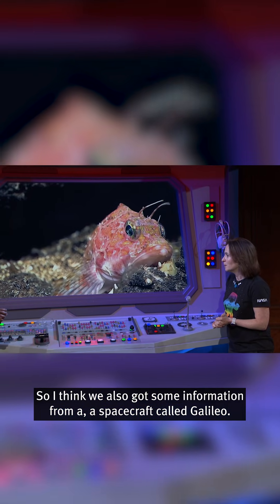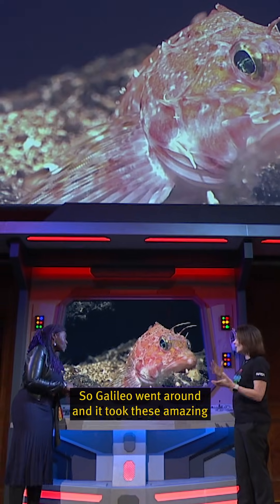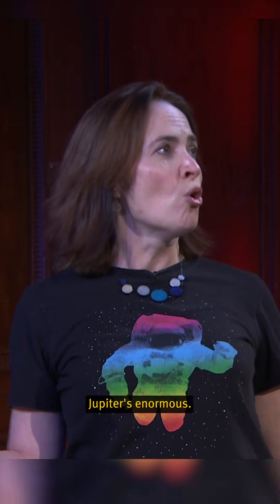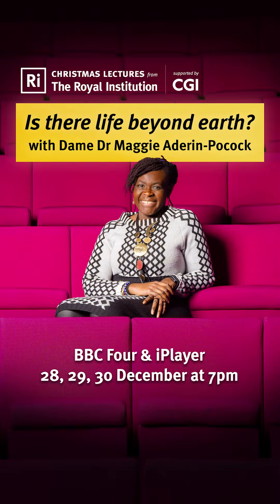We also got some information from a spacecraft called Galileo. Galileo went around and it took these amazing images of Europa, and it gave us that first idea of what could be going on. We know that Europa is sitting so close to Jupiter — Jupiter is enormous, it's got a massive gravitational field, and that's the source of energy on Europa.